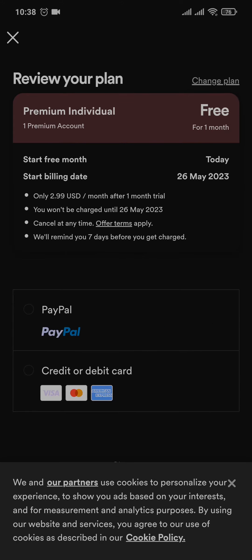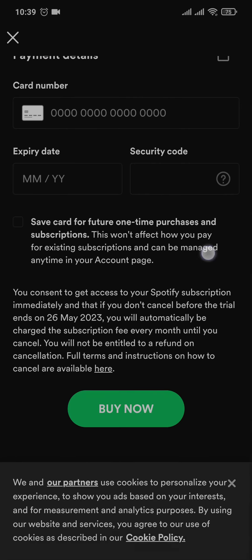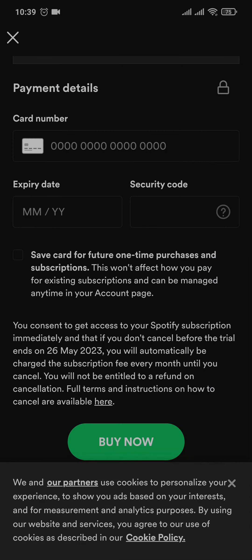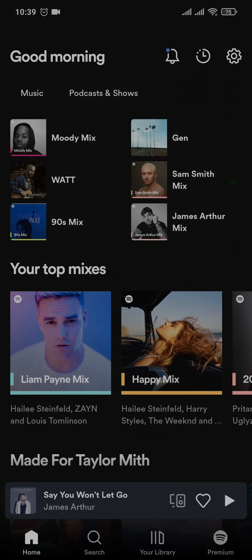Now you can choose between PayPal or your debit or credit card. If you tap on PayPal, you just need to login to your PayPal account and your free trial will start. If you choose the credit card option, you just need to add in your card details and then tap on Buy Now, and you'll successfully buy the premium version of Spotify.